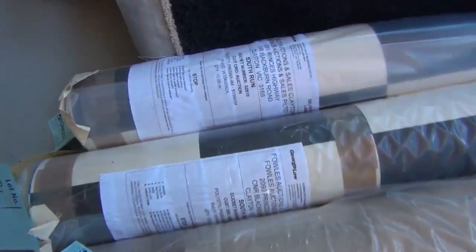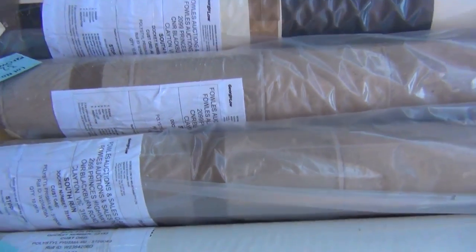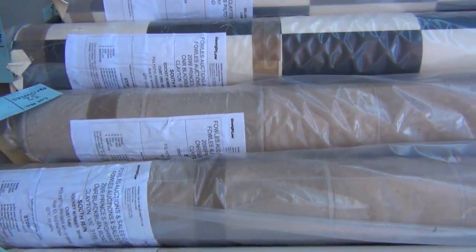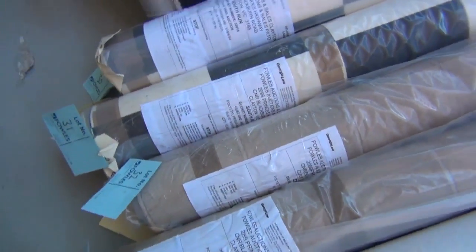We've also got vinyl - 4 metre wide vinyl here in black and white, and we've also got a tile design. Normally up around about $70 to $80 a metre, and at auction tomorrow I've got to get around about $25 for that 4 metre wide vinyl. So really good value and under half price.